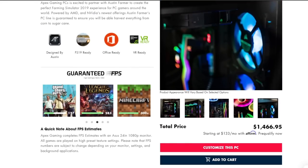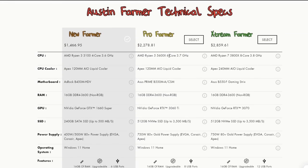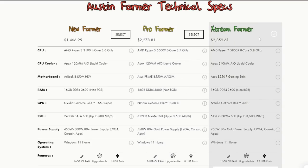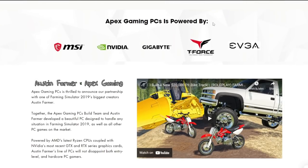By the way, if you guys are looking for a gaming PC, look no further than Apex Gaming PCs. They have a wide range of PCs including the Austin Farmer PC, which I personally use to record every video on this channel and I absolutely love it. You can get a great discount using code FARMER, and if you don't want a Farmer PC they still have loads of other ones to choose from. I'll have a link down in the description if you guys want to go check it out.